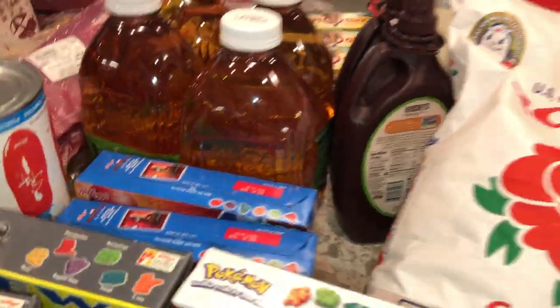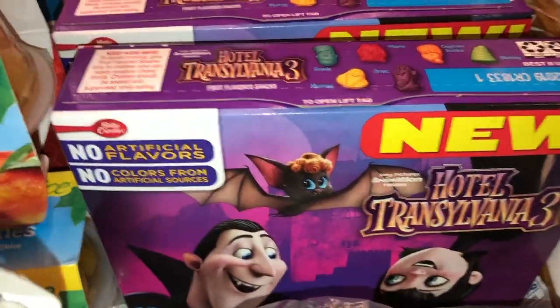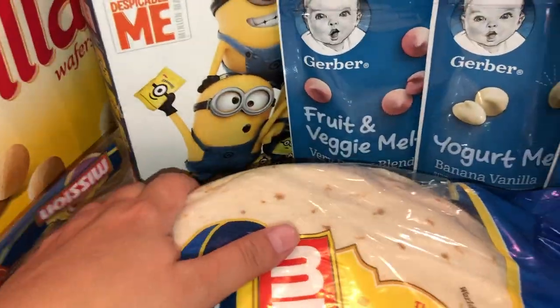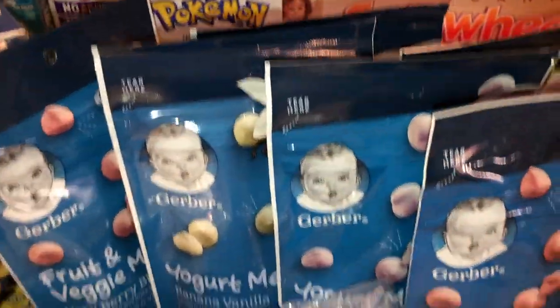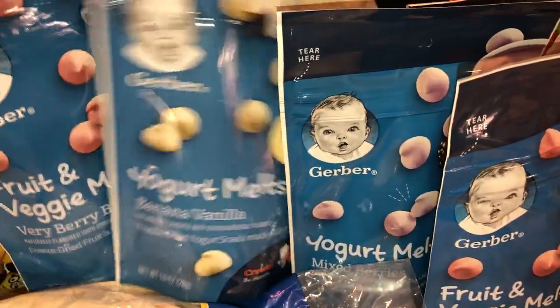I also got a couple of the Spider-Man snack pouches, Trolls, and Hotel Transylvania 3. I got a couple packs of tortillas because we like eating breakfast burritos. And for my little one I got several of these yogurt melts because she loves snacking on those.